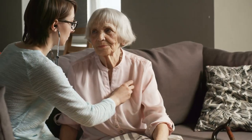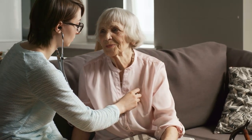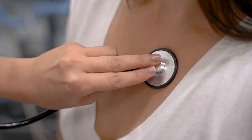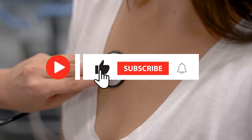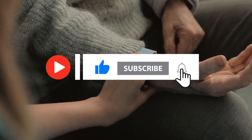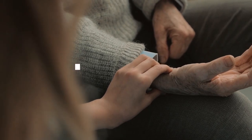Understanding the subtle signals your body may be sending regarding heart health is crucial. Today, we will delve into 7 key indicators that warrant attention to safeguard your heart's well-being. Before we delve into the details, remember to subscribe to our channel for more health tips, activate the notification bell, and share this valuable knowledge with your friends and family.